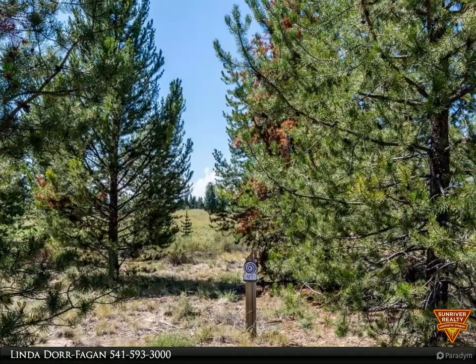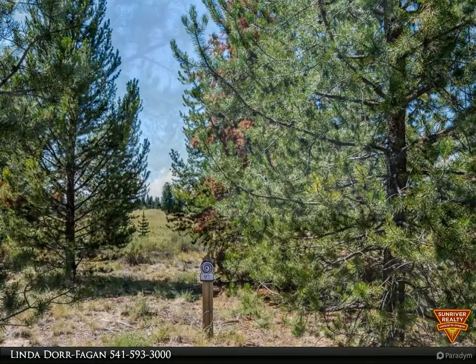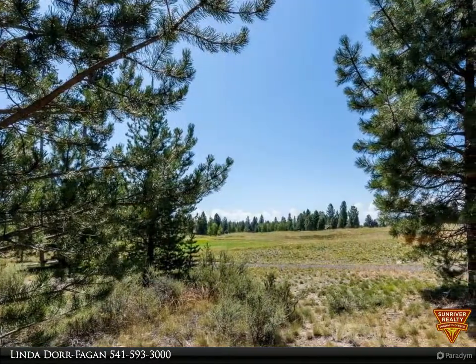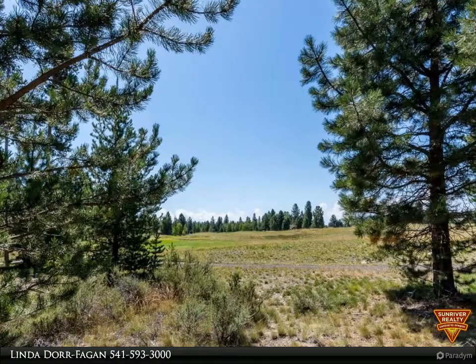The perfect lot for your dream home in Caldera Springs. This spectacular golf course frontage lot with possible Cascade Mountain views is 0.23 of an acre that borders common area.